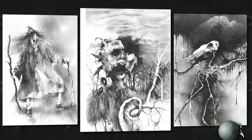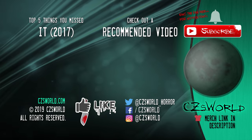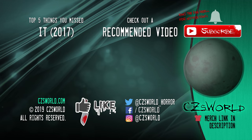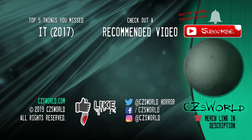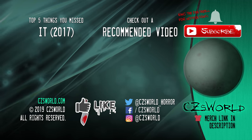We roll the credits, which are played over graphics done in the same style as the original artwork from the book trilogy. So that's it — Scary Stories to Tell in the Dark. I also recently did a video on the top five things you missed, so click that video on the left if you want to see that. If you like horror, subscribe to CZ's World because I upload new horror content every week — ring that death bell for notifications, and I'll see you in the next video. Assuming we both survive.